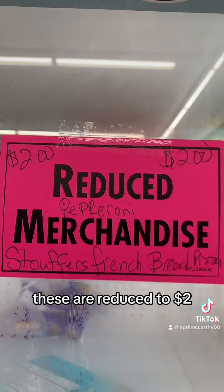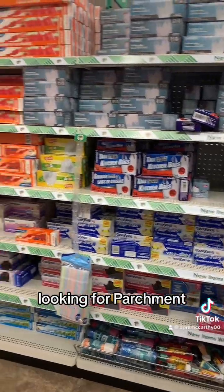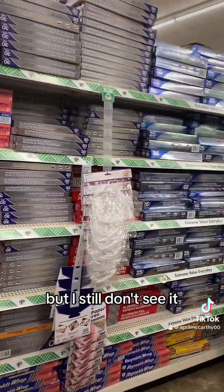Gotta get some cake mix while you're here. Yeah, we need these — these are reduced to two dollars so I guess we're getting a ton of them. I'm gonna grab my vanilla. Looking for parchment — I don't see it. Yeah, I was looking in the wrong aisle but I still don't see it.